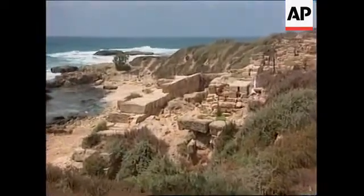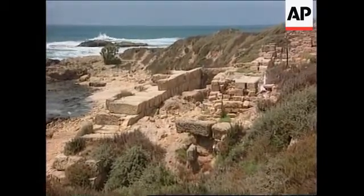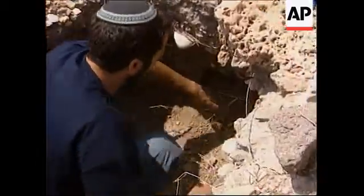Once, this now-crumbling port in northern Israel was vital to ancient fashion. Three and a half thousand years ago, Dor was the site of a thriving dye industry based around this tiny snail.